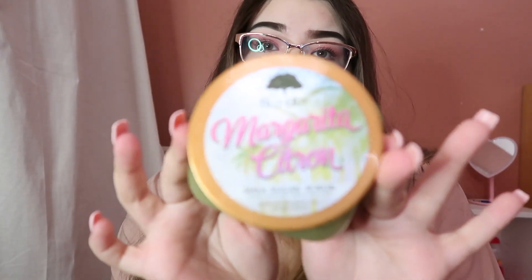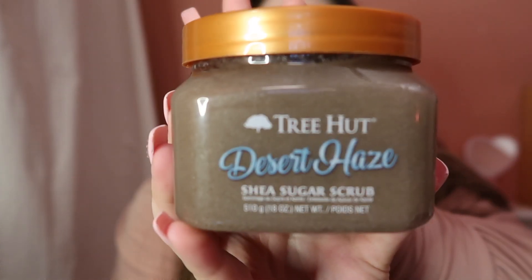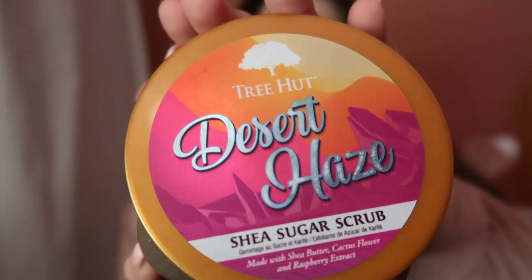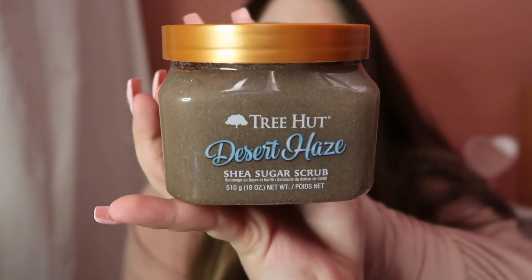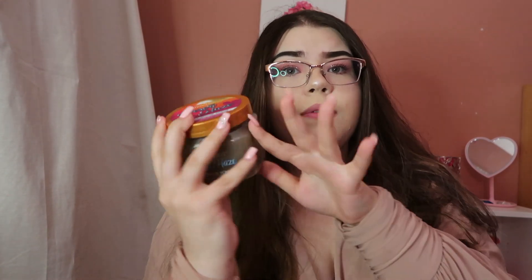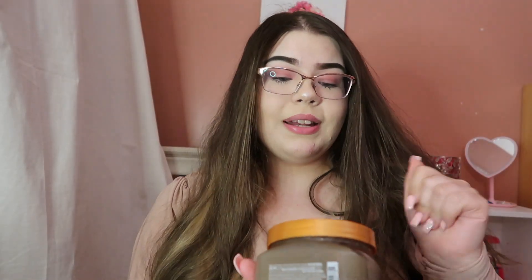So that's Margarita Citron. Going on to the next product, it's called Desert Haze and it looks like this — it's this gray color and it's so pretty. I love the little sunset; it reminds me of Arizona. The name Desert — yeah, big time Arizona.